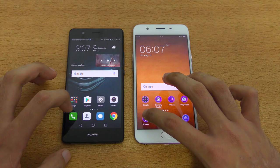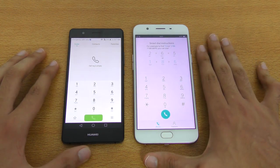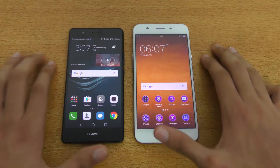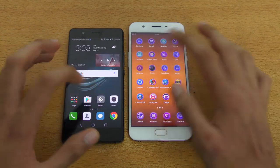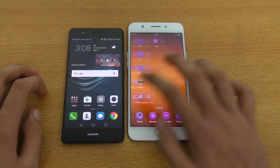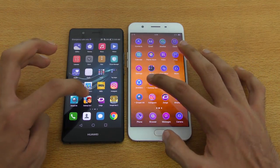Let's get started with the first basic app — the phone dialer. You can see both were pretty fast. Let me go out and load something else. Let's check the calculator — pretty equal, though that was a little bit faster on the OPPO F1s. Let's go back and check out a game, which is Subway Surfers.